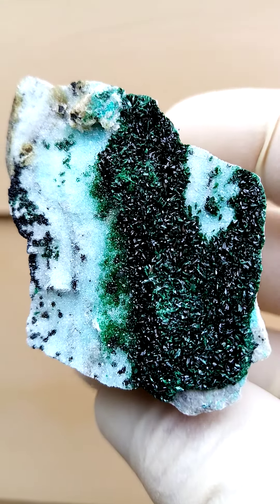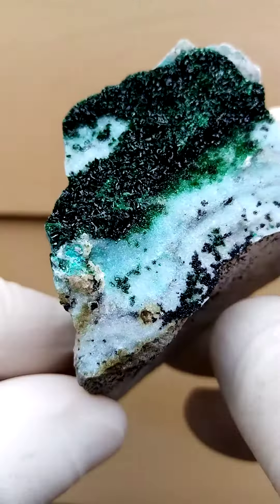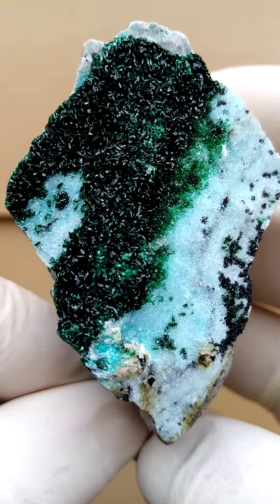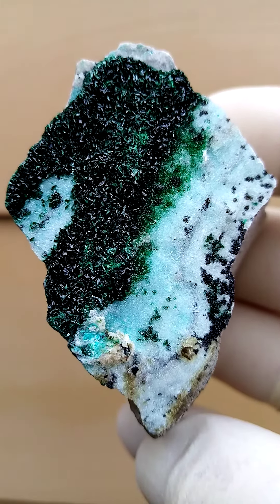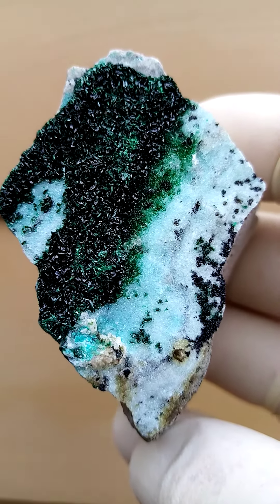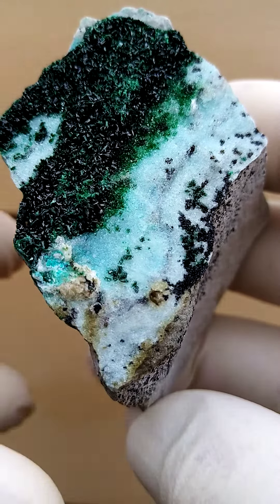I've looked at some specimens with a little bit of this almost bayldonite green color, but I can't see any traces of crystallization. It's as if the quartz crystals are stained with this pale green, as you can see there.